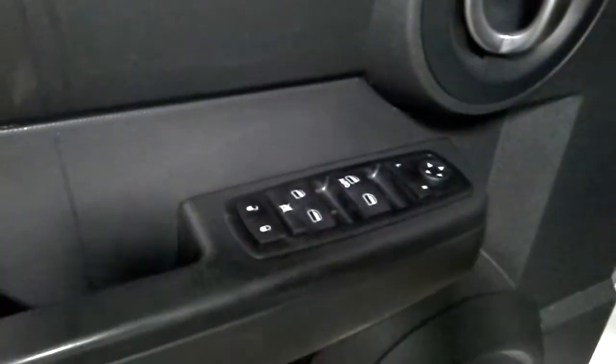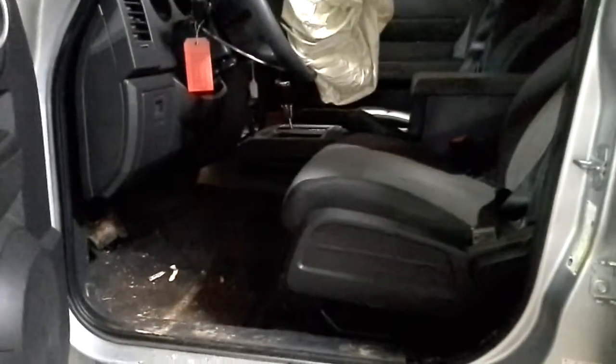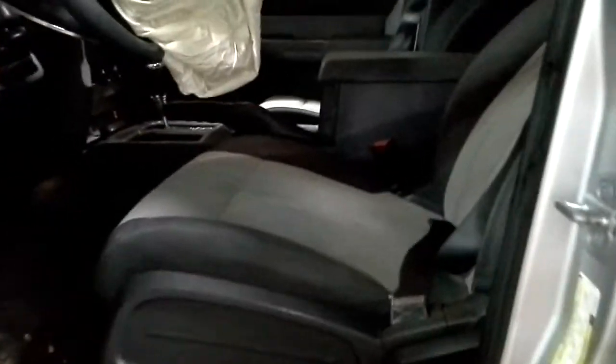Inside: power windows, power locks, power mirrors, gray two-tone seat, manual lock, airbag blue here — wrecked the airbag.